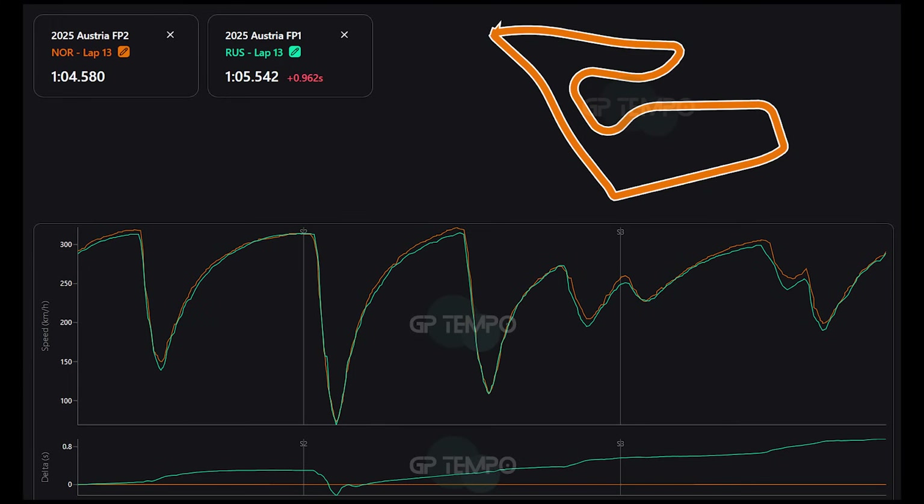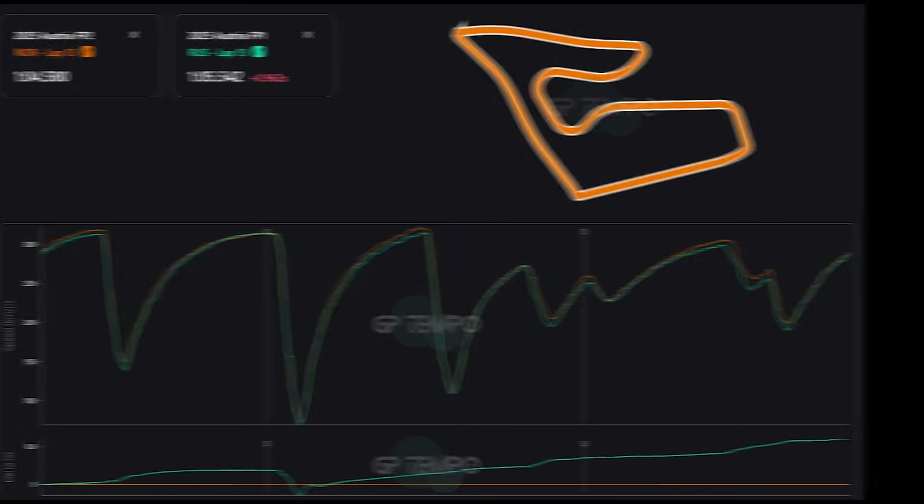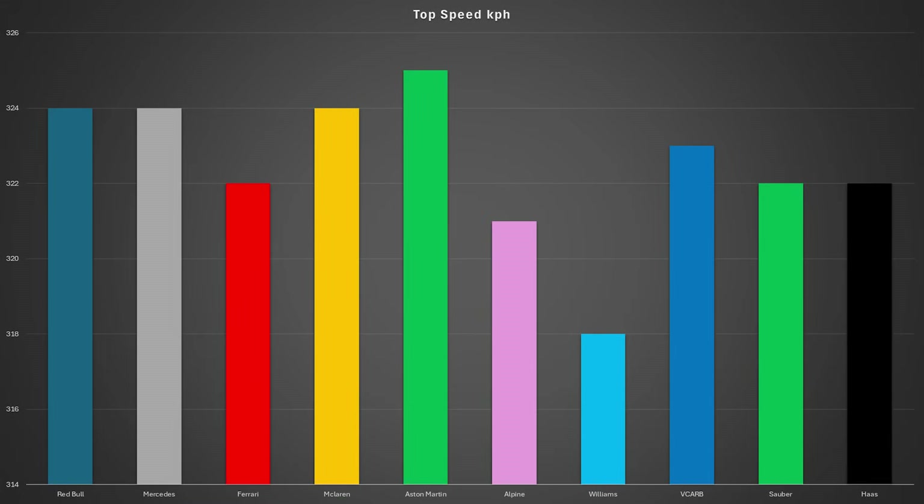Altogether, there was a lap time difference of 9 tenths of a second, which is quite a lot when you consider that the lap time is only 64 seconds. We've seen how the times changed from FP1 to FP2, but now let's take a look at the top speeds that the teams were able to reach, and who is looking quick so far in a straight line.